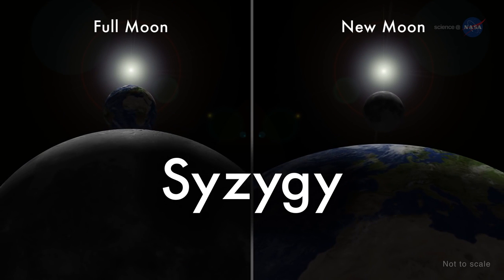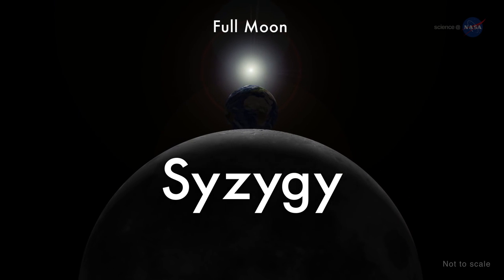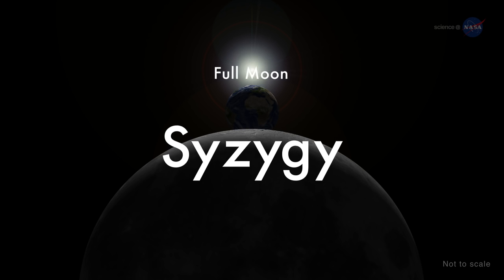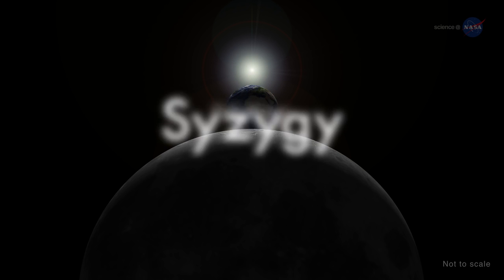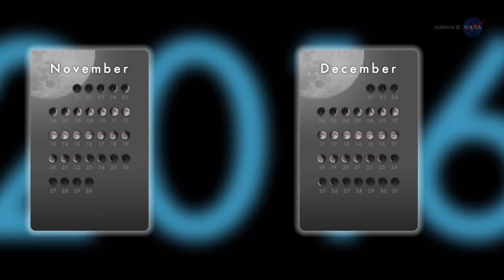The word syzygy, in addition to being useful in word games, is the scientific name for when the Earth, Sun, and Moon line up as the moon orbits Earth. When perigee-syzygy of the Earth-Moon-Sun system occurs and the moon is on the opposite side of the Earth from the Sun, we get a perigee moon, or more commonly, a supermoon.